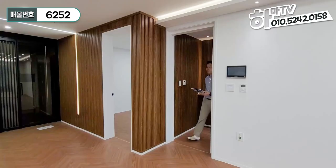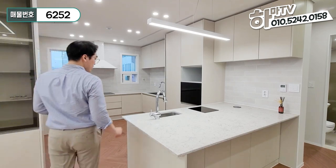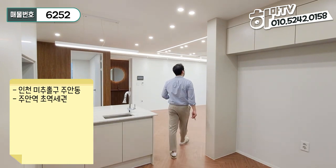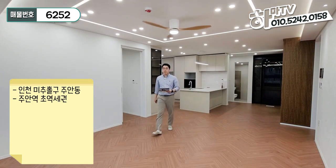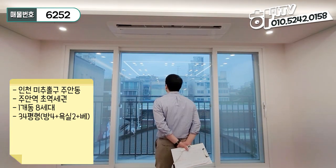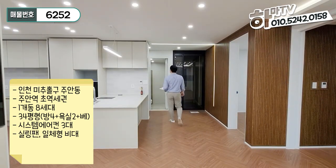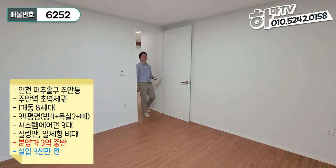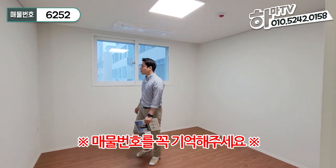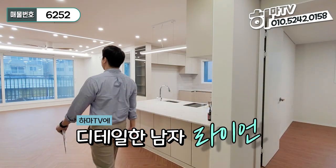자 이렇게 모든 공간을 디테일하고 꼼꼼하게 보여드렸습니다. 오늘의 집은 인천 미추홀구 주안동에 있는 주안역 300m 거리의 초역세권입니다. 한 개 동 8세대로 구성되어 있으며, 34평형, 방 4개, 욕실 2개, 베란다 하나입니다. 시스템 에어컨 3대, 실링팬, 일체형 비데까지 옵션으로 드리며, 분양가는 3억 중반, 실입주금은 3천만원이면 입주가 가능한 현장입니다. 자세한 문의사항은 하마티비 대표번호로 연락주시면 친절하게 안내해드리겠습니다. 이상 하마티비의 라이언이었습니다. 감사합니다.